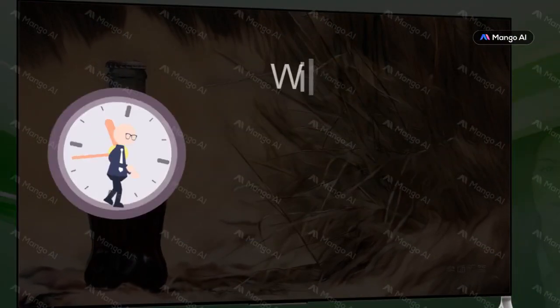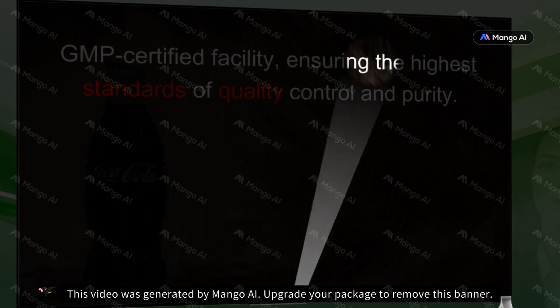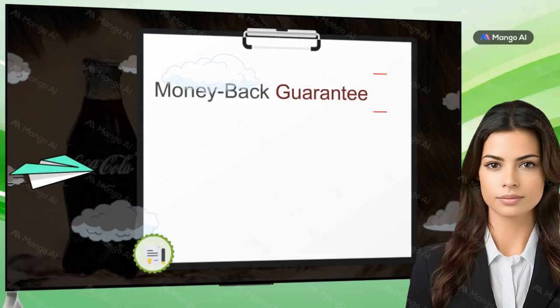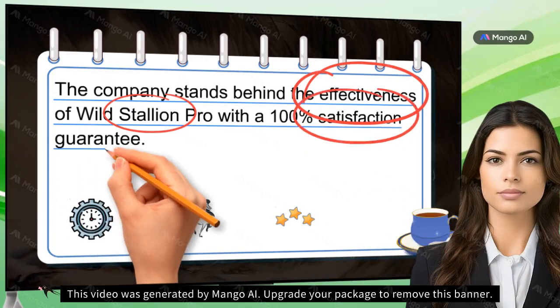GMP Certified Facility: Wild Stallion Pro is manufactured in an FDA-registered, GMP-certified facility, ensuring the highest standards of quality control and purity. Money Back Guarantee: The company stands behind the effectiveness of Wild Stallion Pro with a 100% satisfaction guarantee.